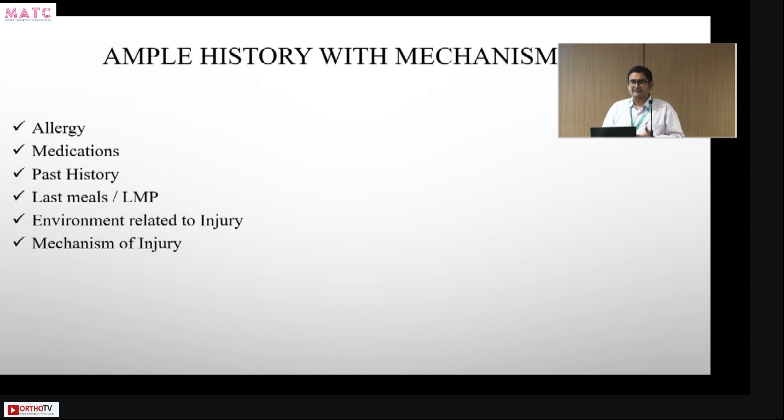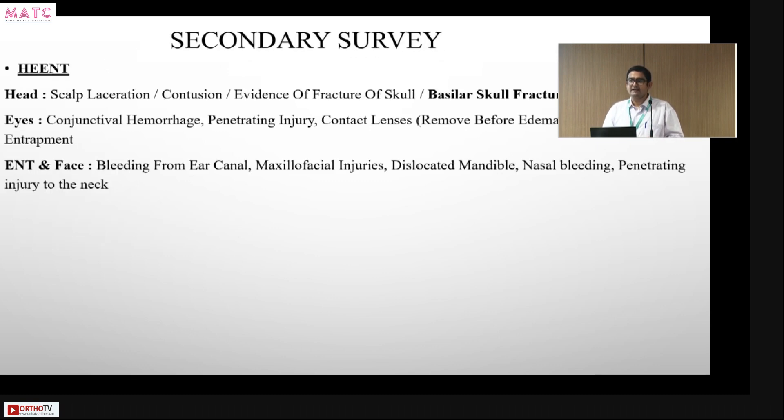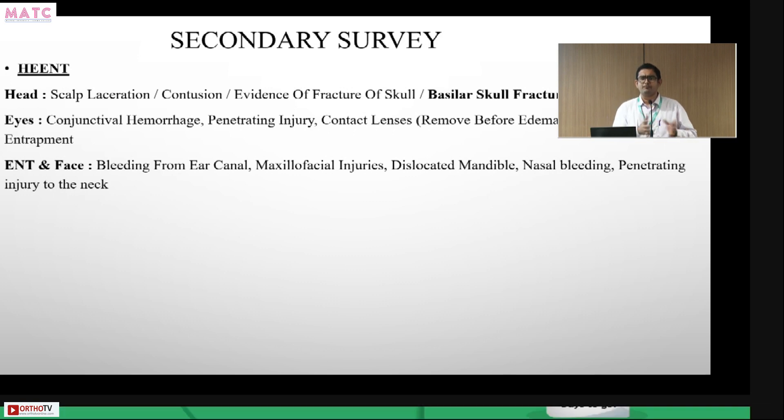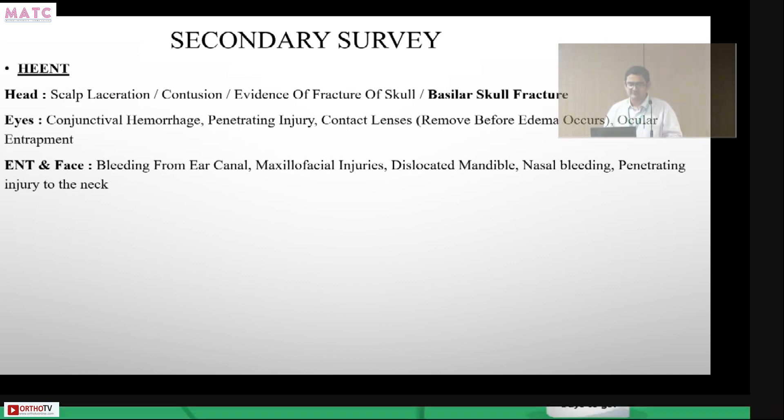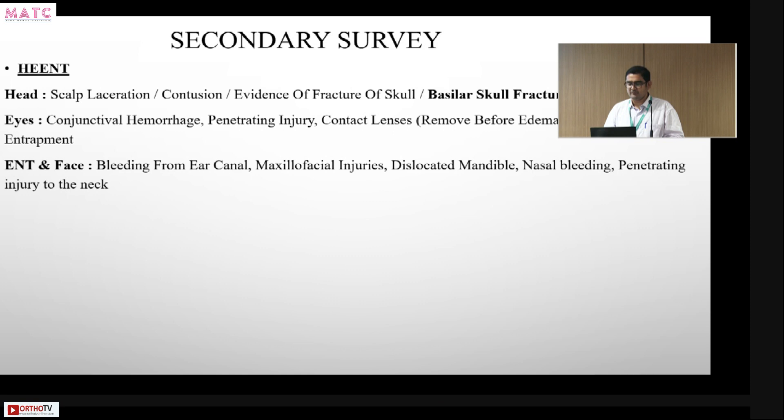The AMPLE history requires knowing the mechanism of injury. The secondary survey is a detailed head-to-toe examination to rule out any injuries not immediately life-threatening in the first ten minutes. You would check for scalp lacerations, bleeders, contusions, evidence of skull fractures or crepitus, conjunctival hemorrhage, penetrating globe injuries, contact lenses, ocular entrapment, blood in the ear canal, maxillofacial injuries, contusion to the mastoid, and nasal bleeding.